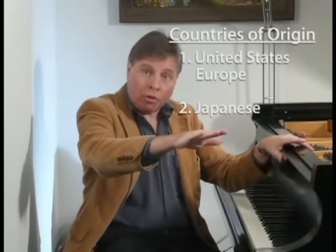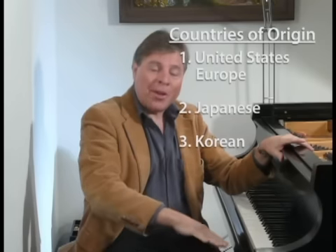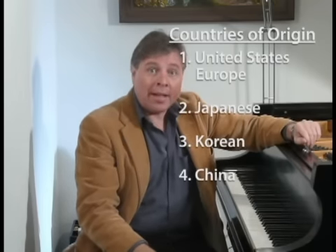To answer this question you really want to think about the country of origin. Essentially the best pianos made are the ones made in the United States and parts of Europe. Then you go to the Japanese pianos, then Korean, and then at the bottom you've got the pianos that are being made in China and Indonesia.